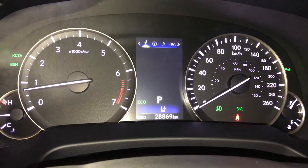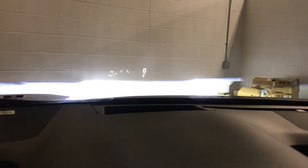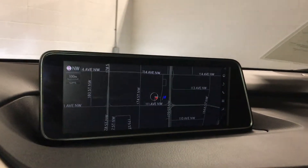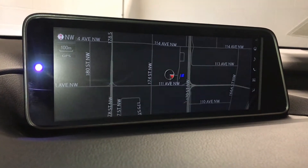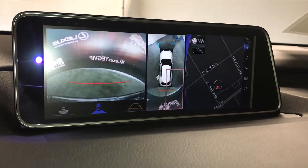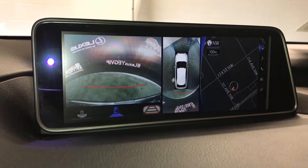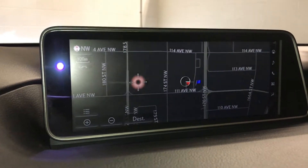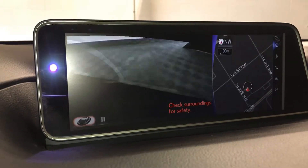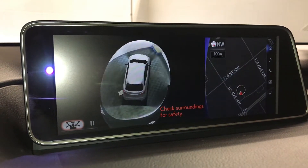For your drive mode, you have eco in blue, sport in red, and normal. Just above you'll see your heads-up display control, which also shows navigation. In the middle you have a 12.3 inch color display screen with voice activated HDD navigation. Also gives you your backup camera. On the side, you have a bird's eye view of each specific corner, with the option to change your guidelines. Push the panoramic view monitor button and you have a 360 degree view of the surrounding of your vehicle, including a bird's eye view.